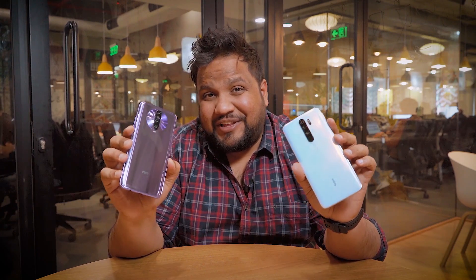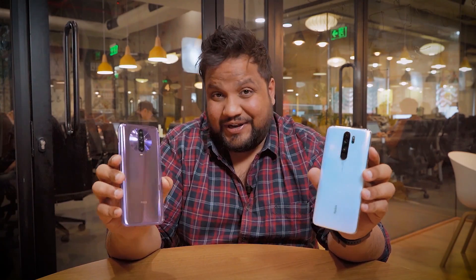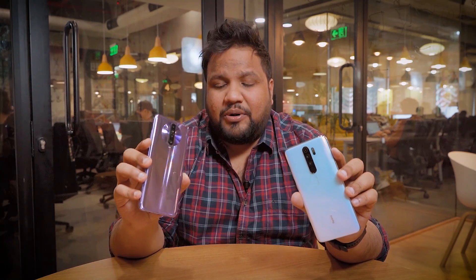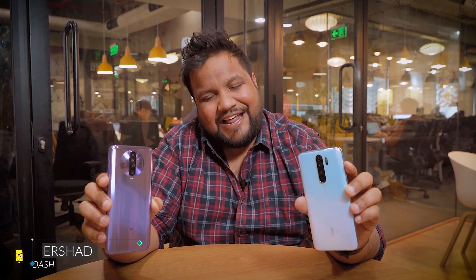We've already reviewed the cameras on the Poco X2 and they're actually pretty great, as you guys noticed in our camera comparison and review video. But a lot of you were wondering how it compares against the Redmi Note 8 Pro, which is slightly cheaper. So in today's video I'm going to be testing the Poco X2's cameras against the Redmi Note 8 Pro in an in-depth Mr. Phone style camera comparison. I'm Ashoor from Mr. Phone.